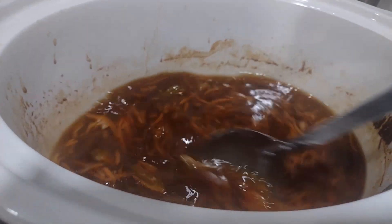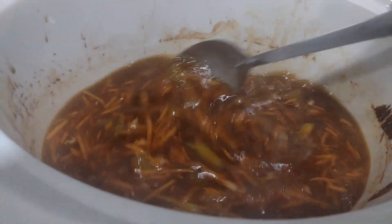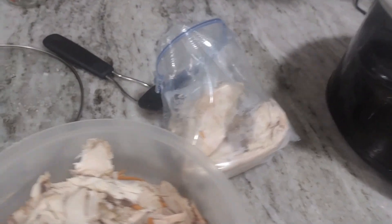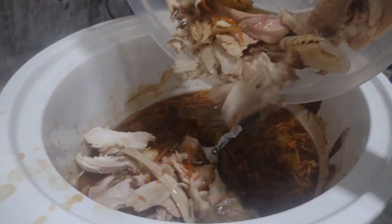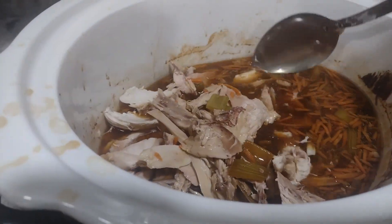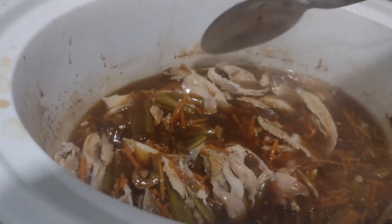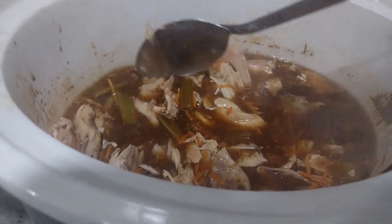That slurry is going to help with the consistency. I changed my mind — I'm not going to use all the chicken; I'm saving the breast for another day and using just the remaining portion tonight. It's only going to be five of us, so this is going to be plenty.